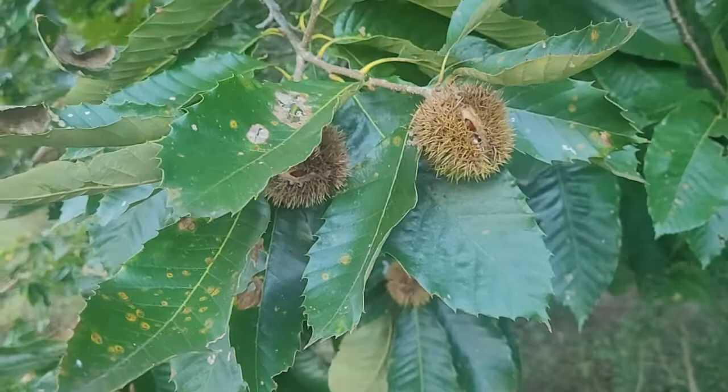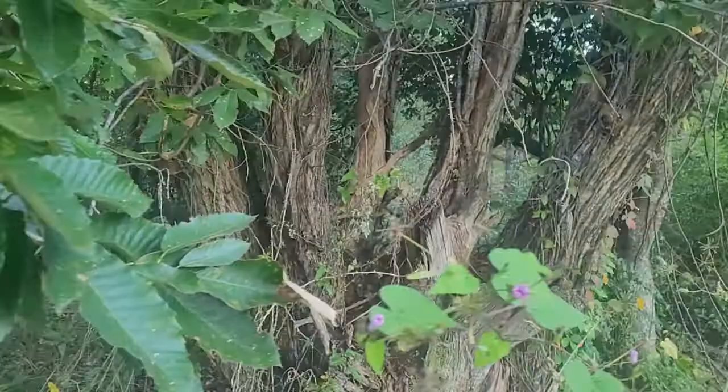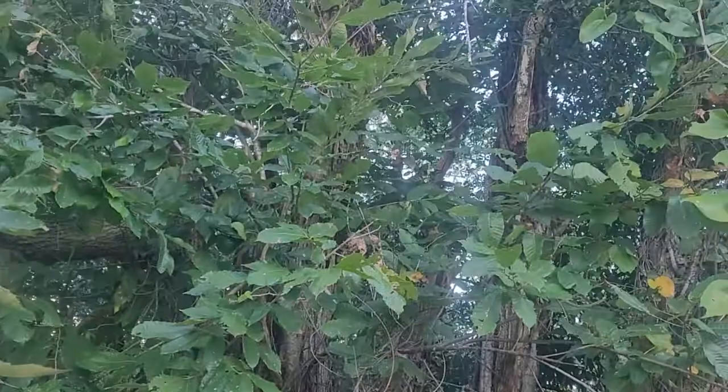What's going on YouTube? It's your boy Brian. I was curious, I'll make a quick video here. If you think this is an American or a Chinese chestnut — I think it's American just because of the shape it's in.